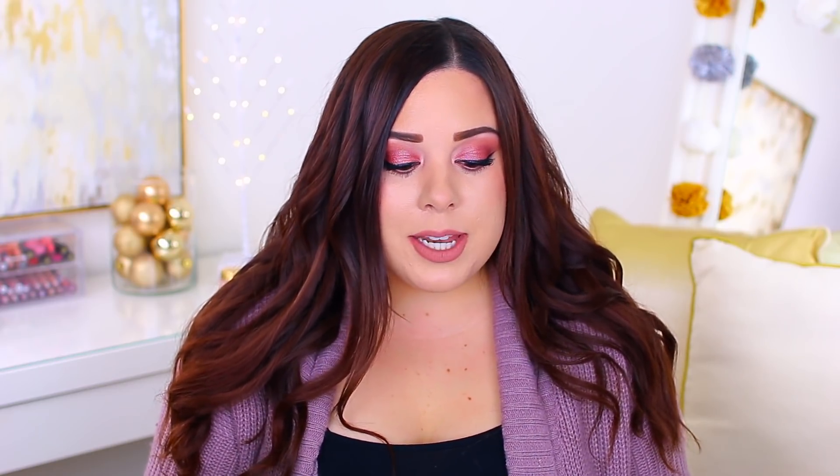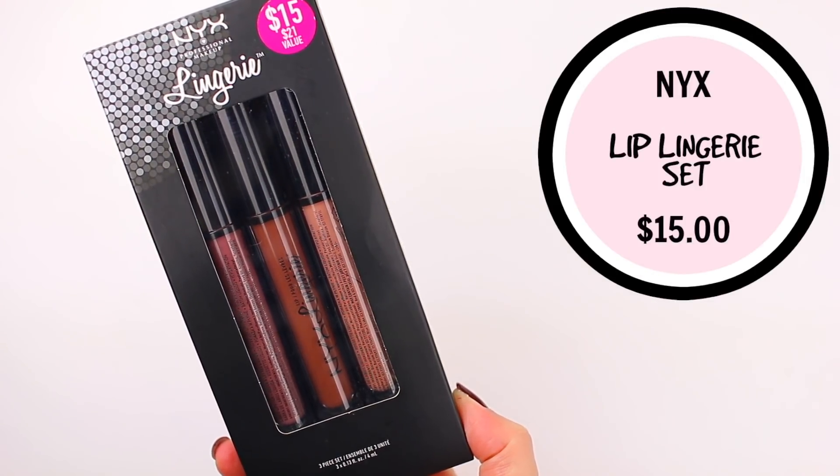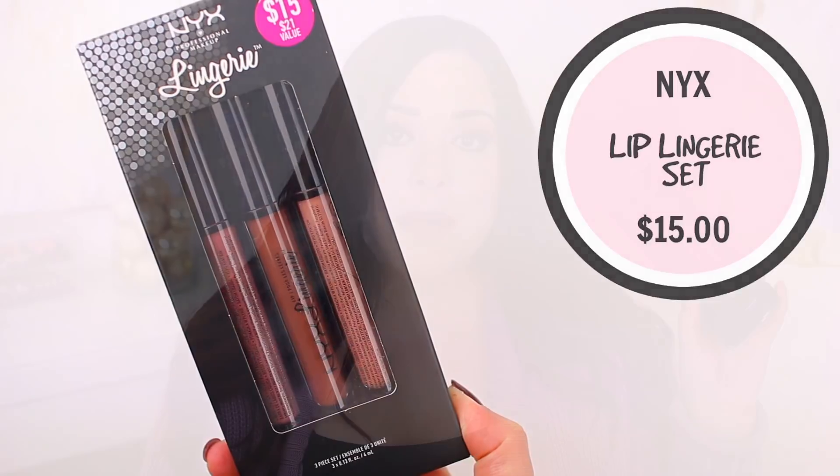Here's another great lip product set available at Ulta. This one also retails for $15 but it is a $21 value and it's from NYX Cosmetics. It comes with three of their Lingerie liquid lipsticks — they are really nice liquid lipsticks available at the drugstore. You get the color Embellishment, which is a really pretty cool-toned mauve-y pink, then Beauty Mark, which is a little bit more of a dark nude, and then Babydoll, which is a true pale light nude. So this might be a great option for somebody who loves liquid lipsticks.